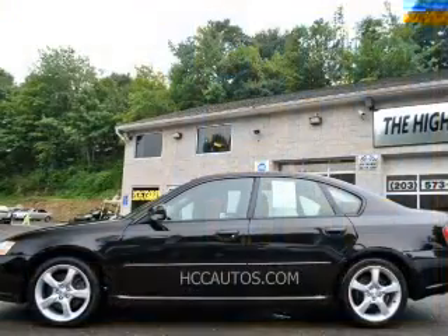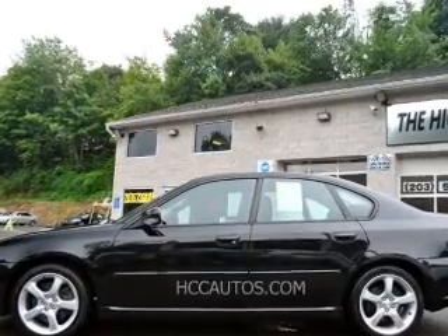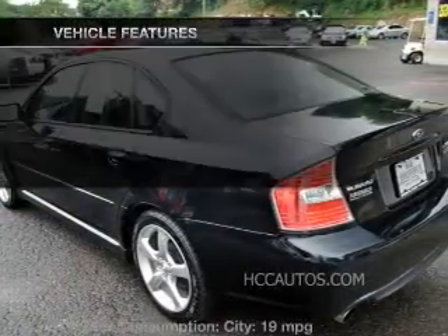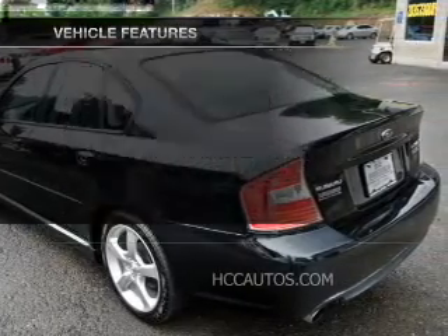Stand out from the crowd with premium wheels. You will appreciate the safety feature of anti-lock brakes. Indulge in the comfort of heated seats. Plus, enjoy these notable features that are included in this vehicle.